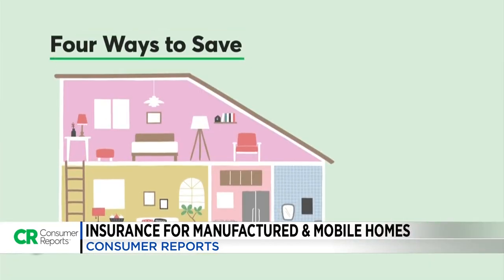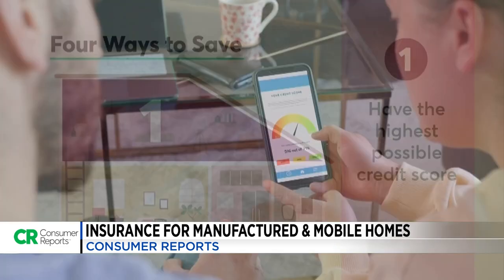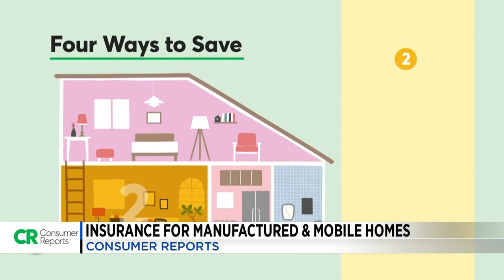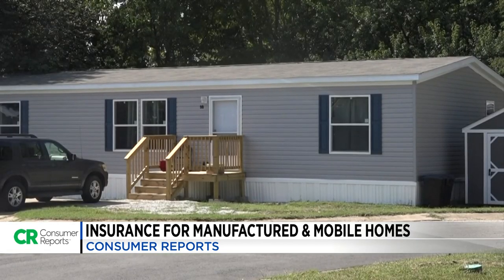Here are four other ways to save. First, make sure you have the highest possible credit score, as your credit history can determine premium rates. Second, ask about bundling — there are savings if you buy your home and car insurance from the same company.